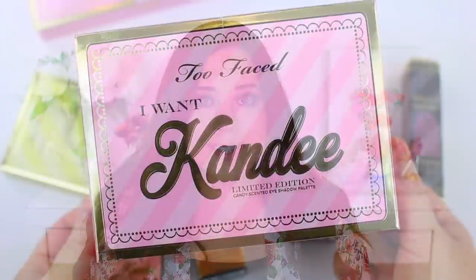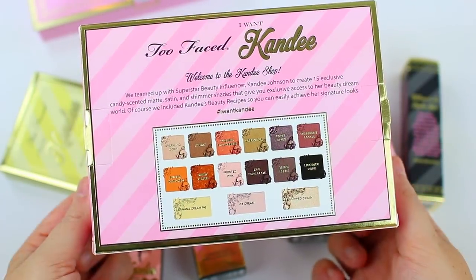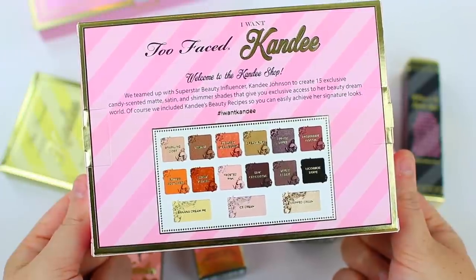All of the packaging in this entire collection is very cute — very pink and gold, very Too Faced and Candy Johnson, which I think is a fun touch. Nice packaging is definitely a plus, but I mainly want to focus on the quality of the products. The box shows you all of the colors and their names, and when you open it up, you get a little Too Faced I Want Candy Beauty Recipes pamphlet with three different mini tutorials, including a full eye look on Candy Johnson, which is a cute touch, especially if you're brand new to makeup.